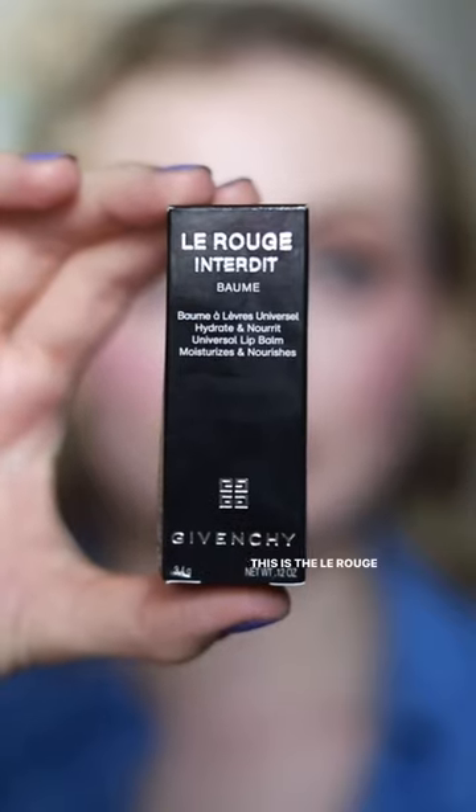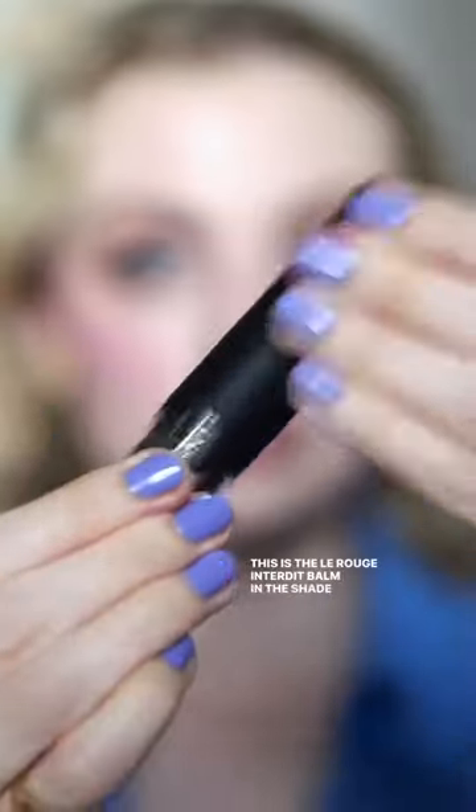Givenchy has released a black lip balm — let's try it together. This is the Le Rouge Interdit Balm in shade 10. That's the best pronunciation I can do, I'm so sorry.